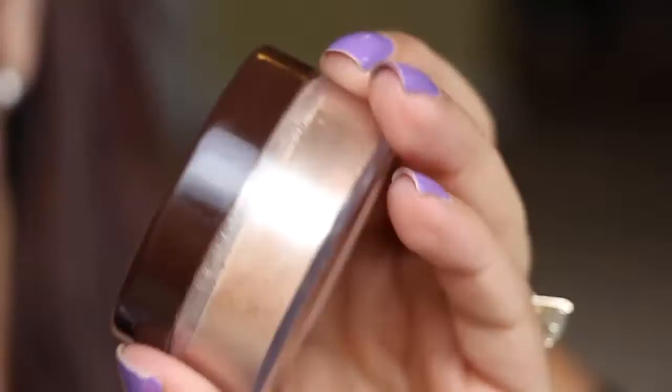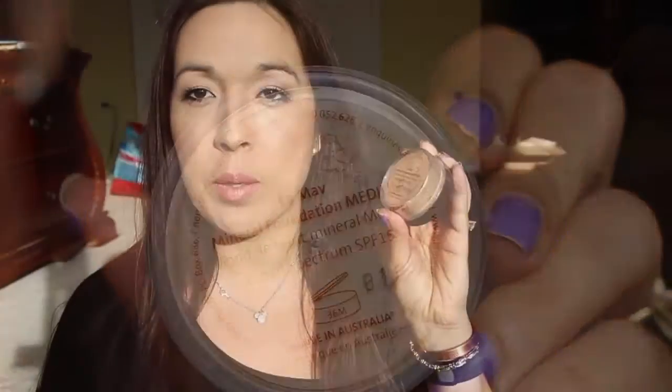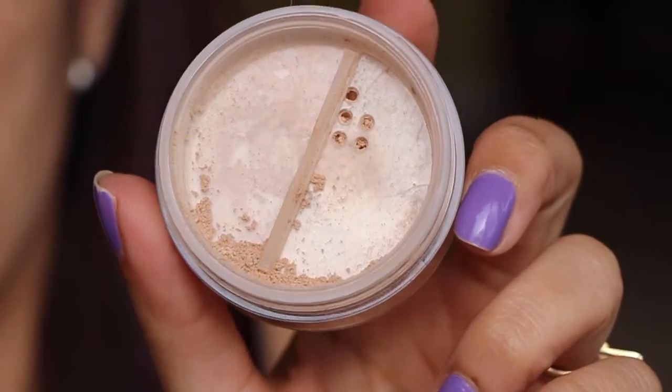Hey guys, I'm here with a review for you and this is kind of exciting and a little bit nerve-wracking. This is on the LaMav Organic Skin Science Anti-Aging Minerals. This is a mineral foundation and this one is in the color medium. I haven't used a mineral foundation in probably 10 years or more and I was very excited to go ahead and try it out.